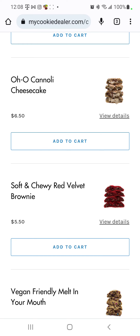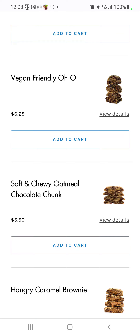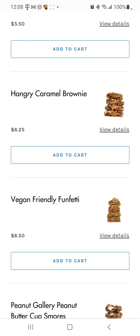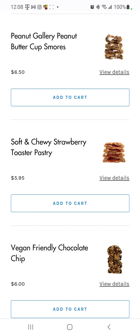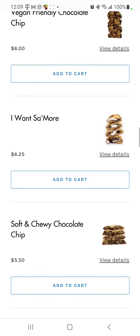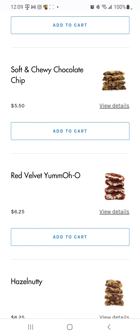The soft and chewy red velvet brownie — vegan friendly, melt in your mouth. Soft and chewy oatmeal chocolate chunk, hangry caramel brownie — vegan friendly. Funfetti, peanut gallery, peanut butter cup, s'mores. Soft and chewy strawberry toaster pastry — vegan friendly. Chocolate chip — vegan friendly. I want some of the soft and chewy chocolate chip.